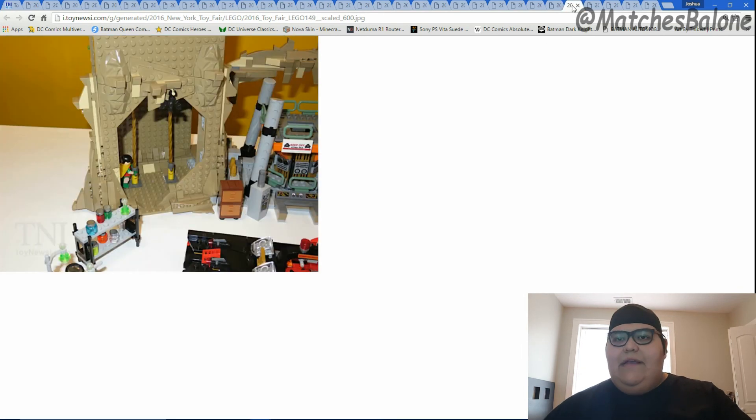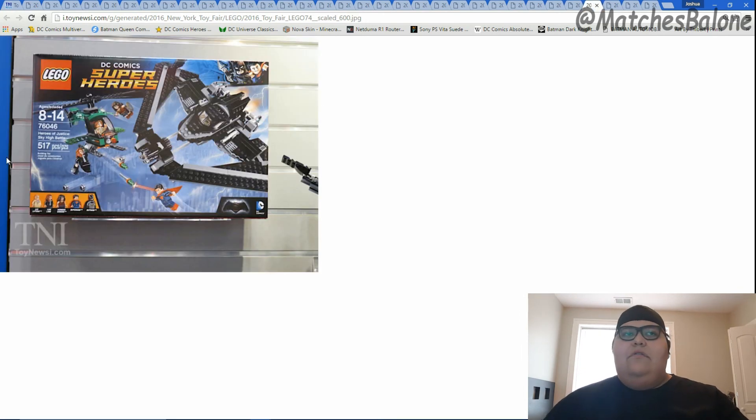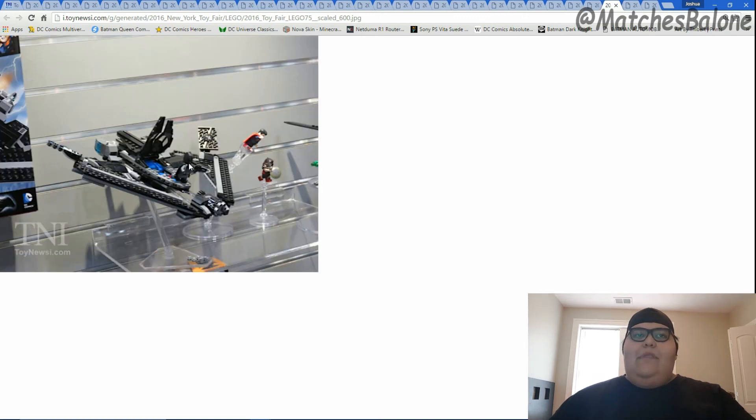Now I'm going to show you guys the Dawn of Justice sets. These are already out — you can go to your local Toys R Us or Target and buy these, but they are showing them at the Toy Fair so I figured I'd show you guys as well. I believe this set is about $60. You're going to get the Batwing and the Lex Corp copter, and you're pretty much getting all the main characters of the movie: Lex Luthor, Lois Lane, Wonder Woman, Superman, and Batman. If you just want to buy one Lego set, I would suggest this one — it definitely seems to be the best bang for your buck. This one apparently comes with the Lego flight stand, so I might have to pick it up just for the stands.